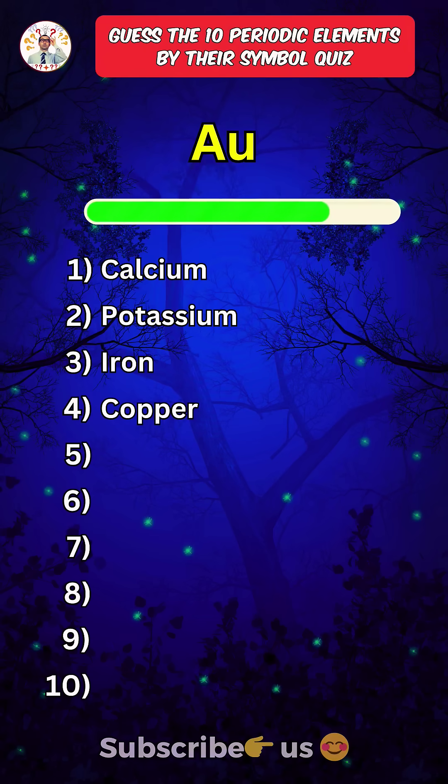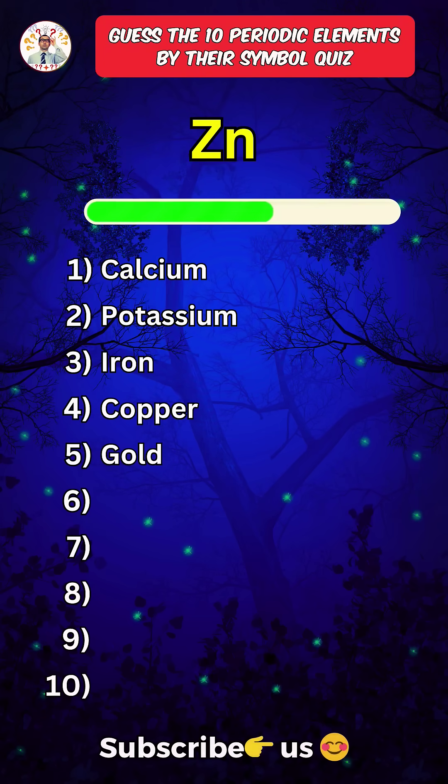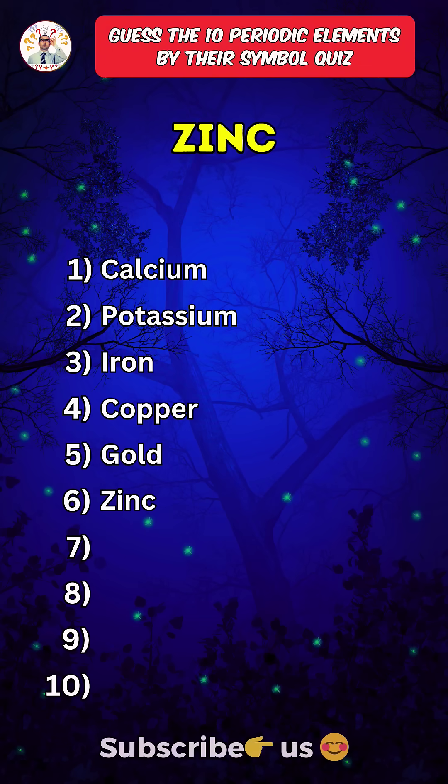Fifth one. Gold. Sixth one. Zinc. Press the subscribe button for more daily quizzes.